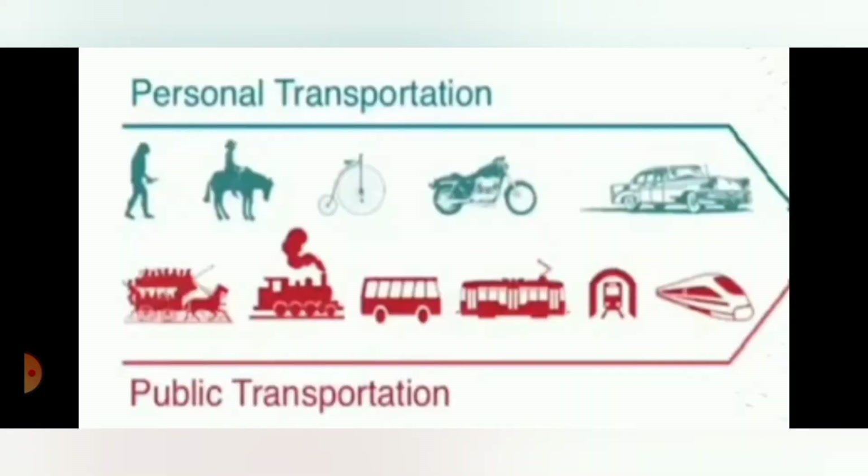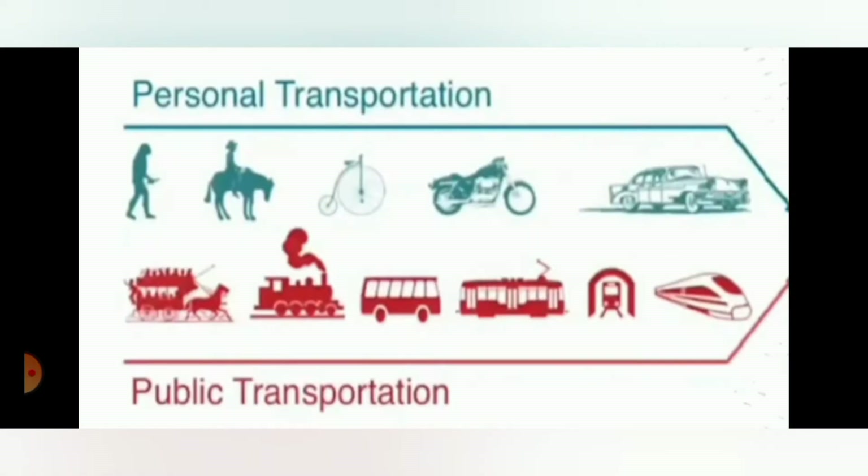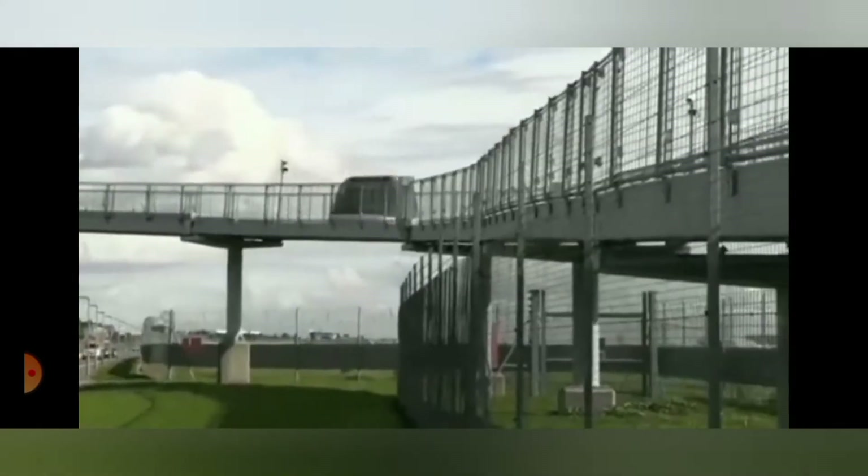Look at this picture. This picture is a clear reflection of our development in the field of means of transport. You can see easily how people started traveling. Look at the personal transportation. Earlier, people traveled on foot, then they used animals for traveling, and then the wheel was invented. They had personal bicycles, motorbikes and cars afterwards. If we see the public transportation, it started with cars, then the engine developed, then motors and trains and buses, and after that the electric train and then the bullet trains. And now we are in the new generation and the pod is next.